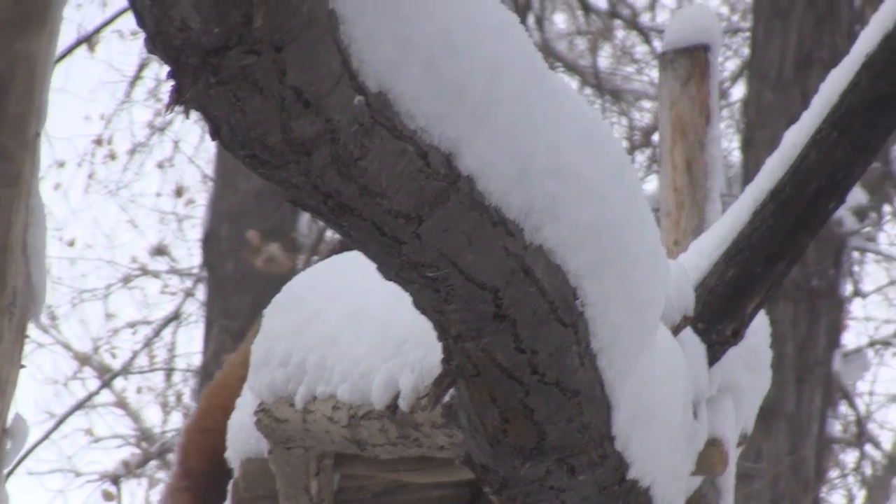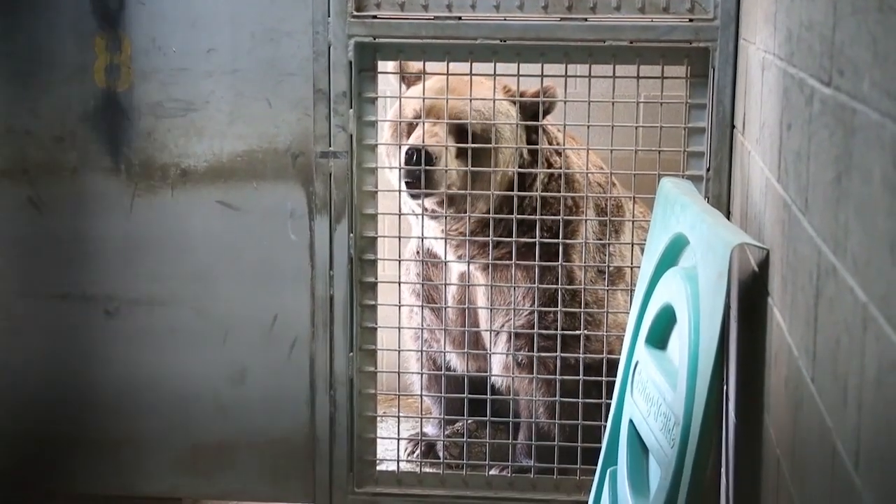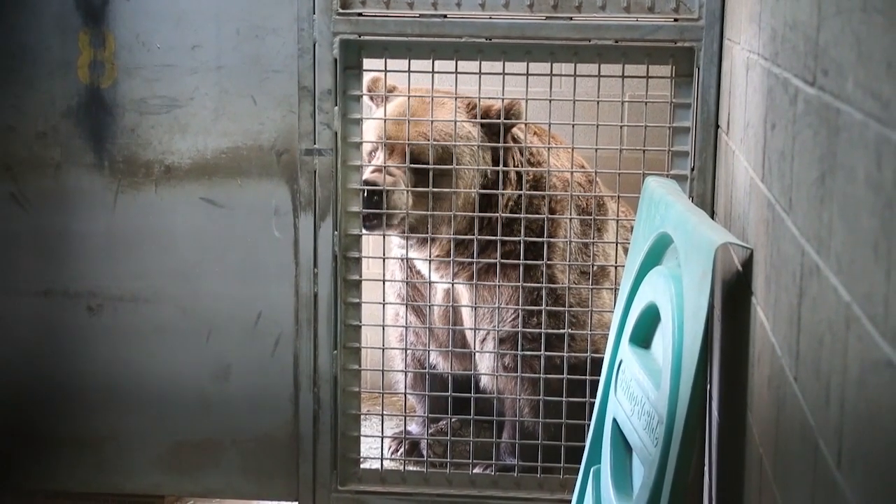And some of the exhibits, like the bear exhibit, have radiant floor heating, so it keeps them nice and warm on a cold day like today.